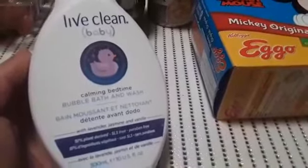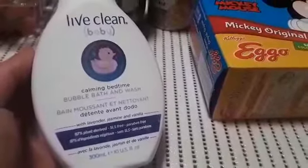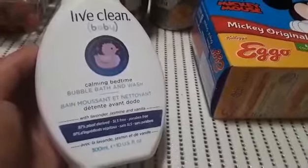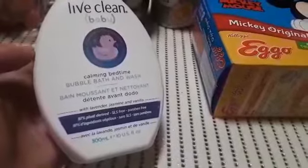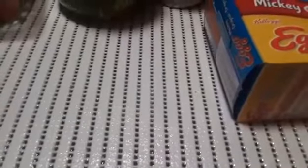This is my son's body wash and I've been using it myself lately — it helps with my skin and doesn't irritate it at all. This is the Live Clean Baby calming bedtime bubble bath and wash, with lavender, jasmine and vanilla. It's about 97% plant-based and the bottle is 300 milliliters. He's used it since he was a little baby and it helps calm and relax him just before bed. I love that body wash.